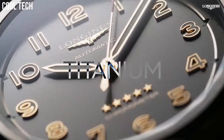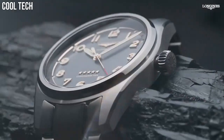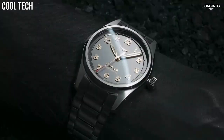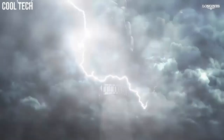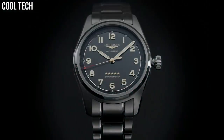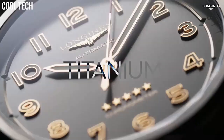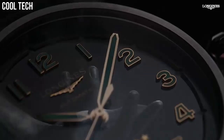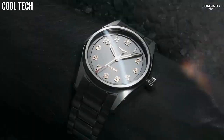Round. Material: titanium. Glass: scratch-resistant sapphire crystal with several layers of anti-reflective coating on both sides. Water resistant to 10 bar. Case specificities: screw-in crown.